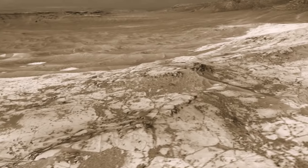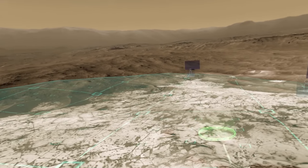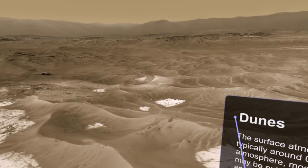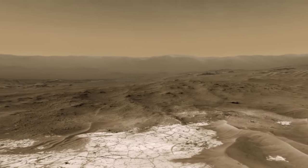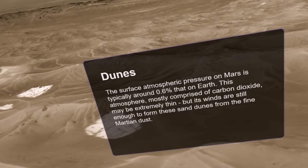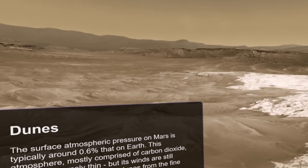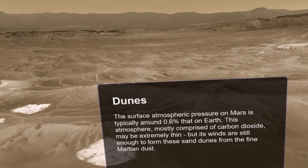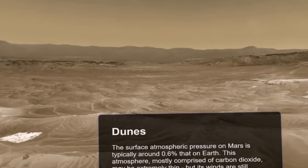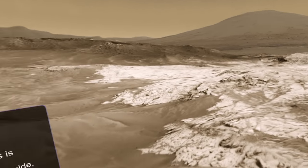This is something called Valve Destinations, and it's a really interesting toolkit that's been thrown out to VR developers. It's essentially a way of rendering real-world environments that have been reconstructed out of photographs. It's a process called photogrammetry, where you can essentially reconstruct three-dimensional models using camera images.